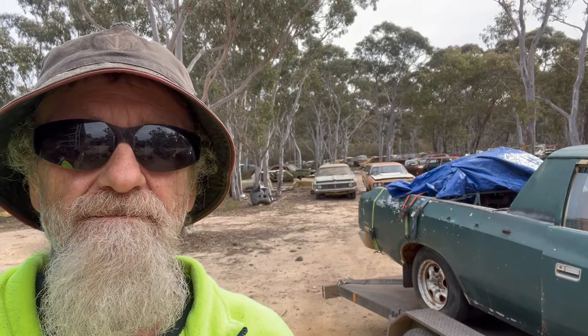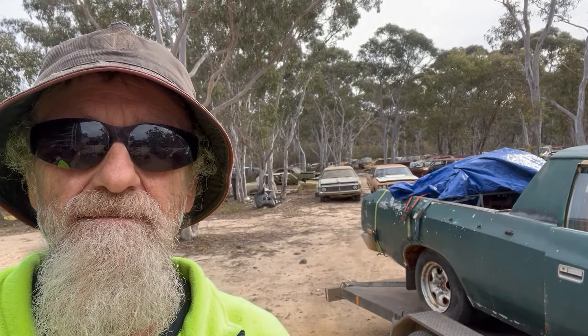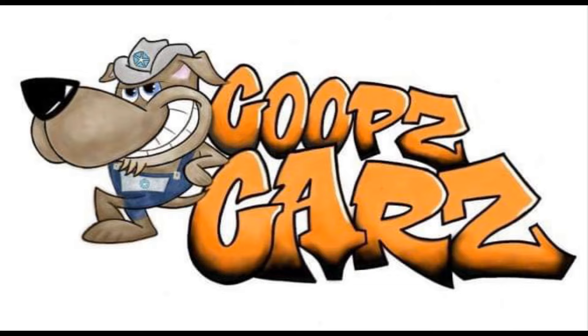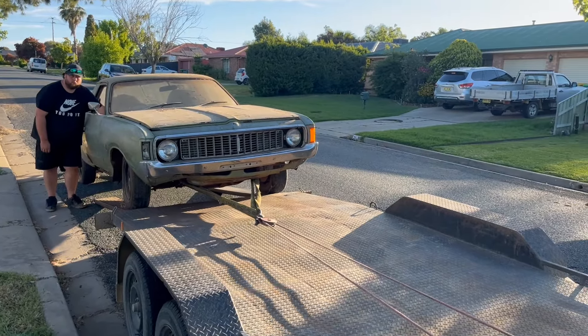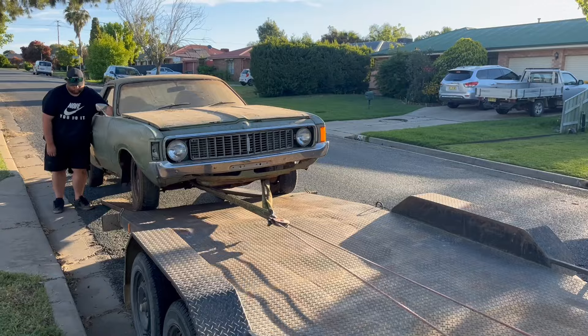Picked up a couple of utes this week, let's check them out. Okay, another one coming on the trailer, doing what we do.